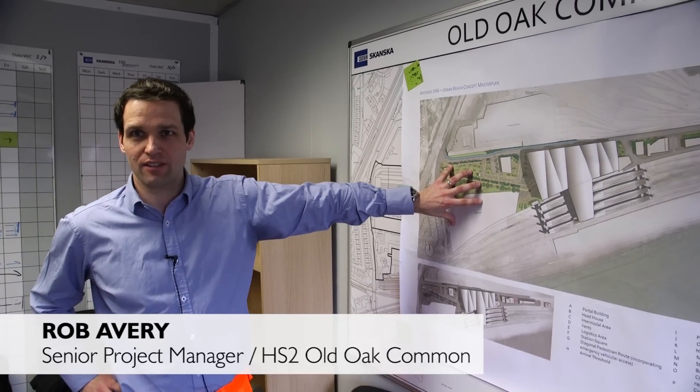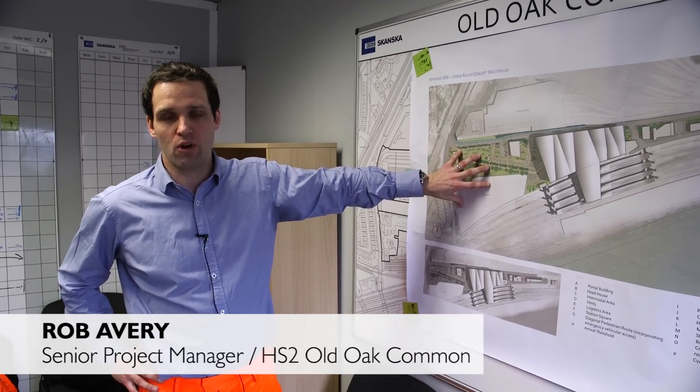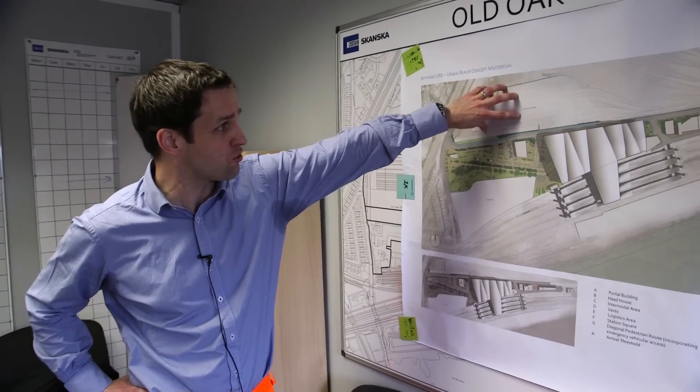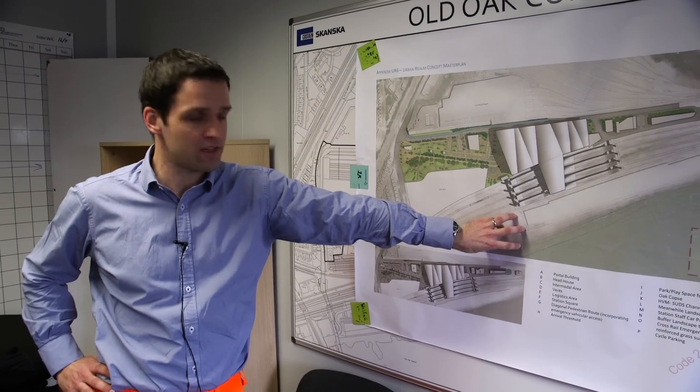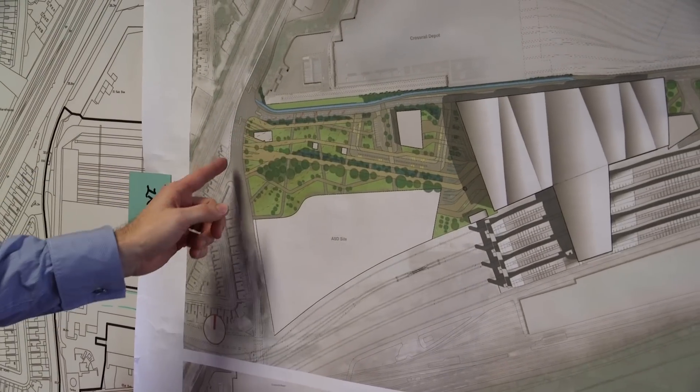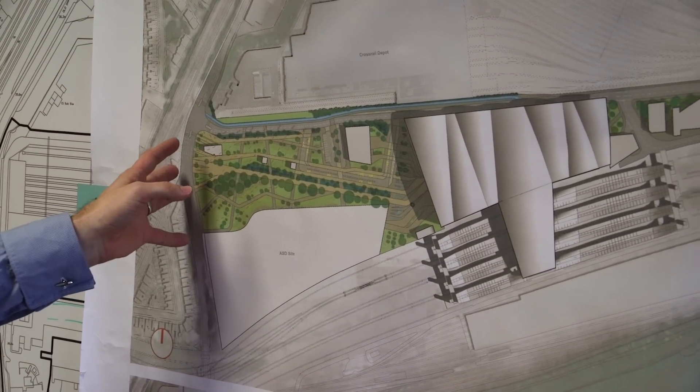We spoke to Rob who gave us an overview. We're on a brownfield site which will occupy two old depots. To the north we've got the Crossrail Depot, to the south we've got the Hitachi Depot, and we're occupying the site of the Great Western and the Heathrow Express depots.